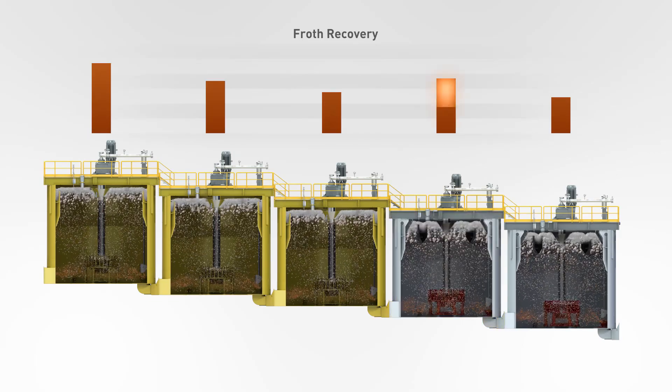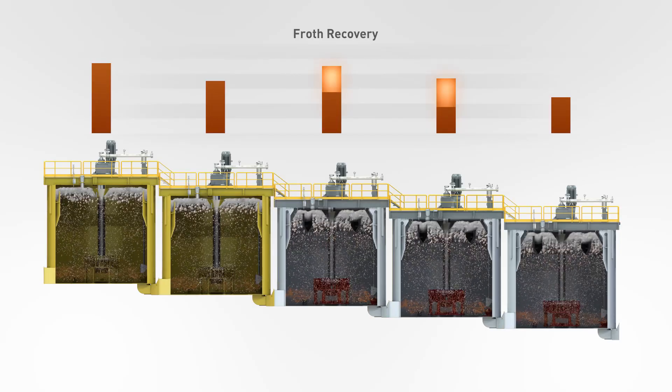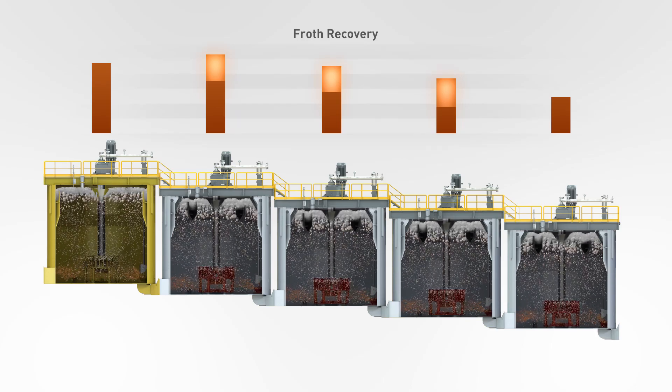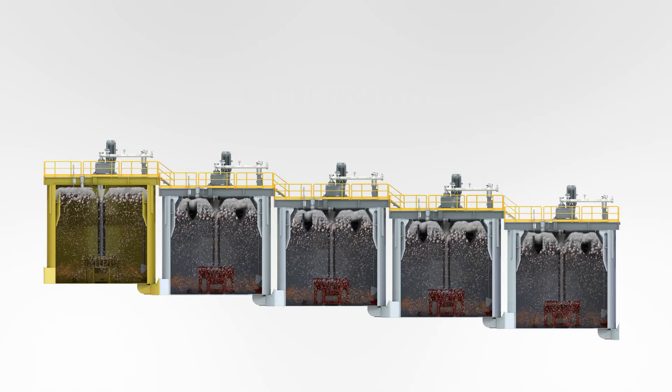The Autotec Center Launder upgrade adjusts the froth area produced by our equipment in each cell, resulting in higher froth recovery and higher concentrate mass pull throughout the circuit. The cells will recover more valuable material, reducing losses to the tailings.